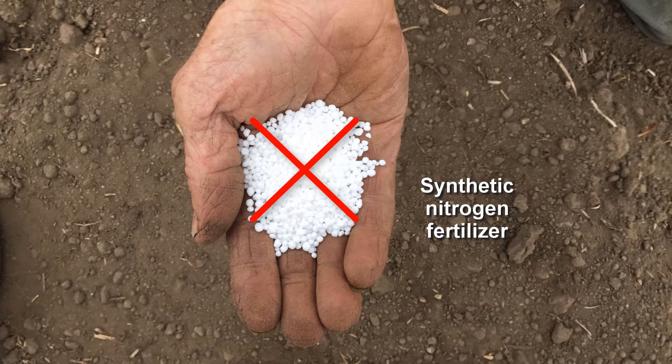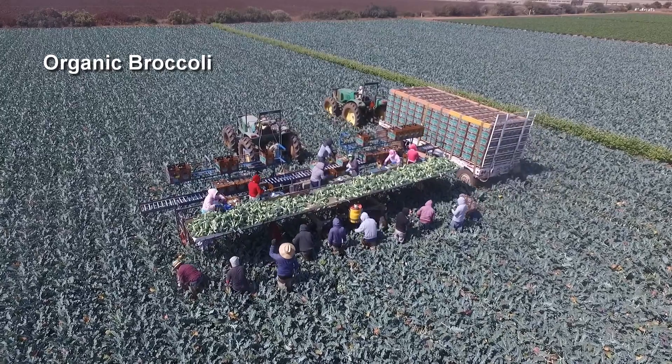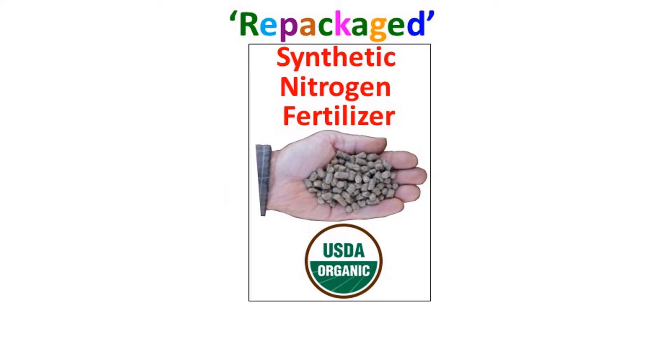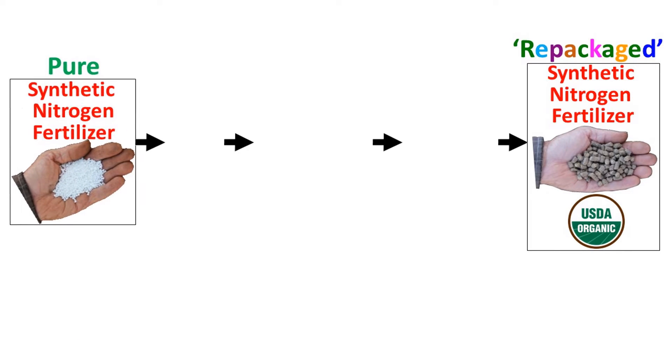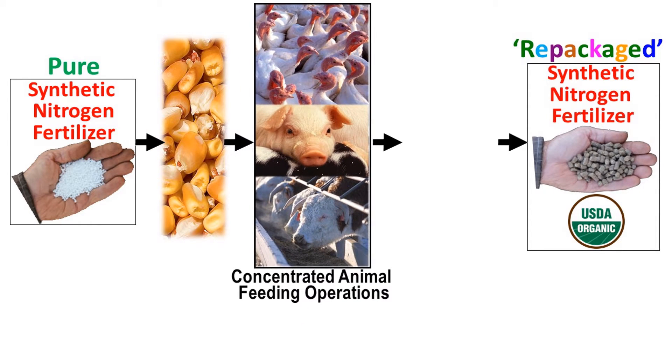Organic regulations prohibit the use of synthetic nitrogen fertilizer in its pure form, but in the organic systems that I work in, we use lots of synthetic nitrogen. It just comes from what I call repackaged synthetic nitrogen fertilizers. What I mean by repackaged is that the nitrogen in these fertilizers started out as pure synthetic nitrogen fertilizer in a conventional system, and it was used to grow a crop like corn that was fed to animals.